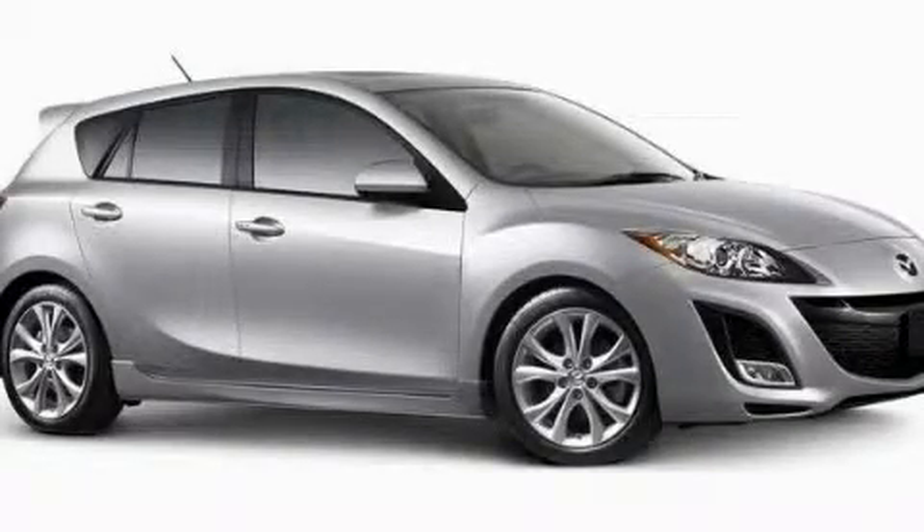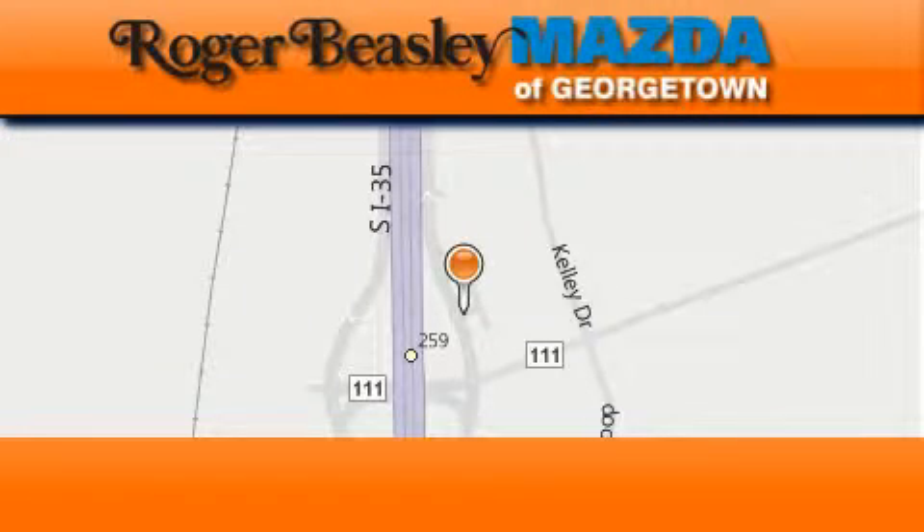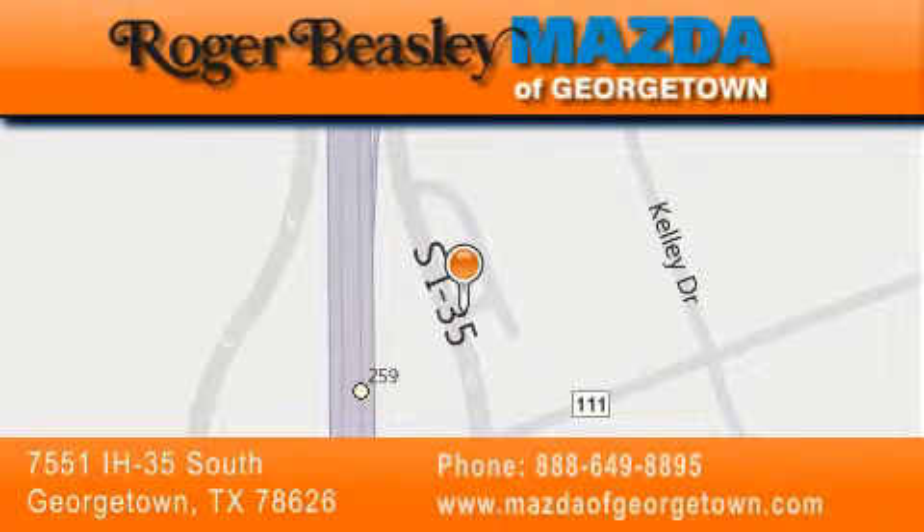Please call today to reserve this vehicle for a test drive. Mazda of Georgetown is located at 7551 Interstate Highway 35 South in Georgetown. Our goal is to exceed all of your expectations to ensure that you'll return for future visits.